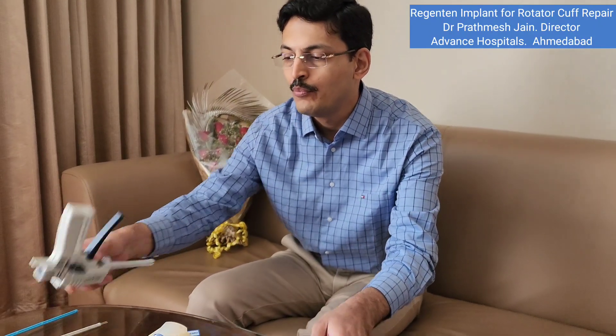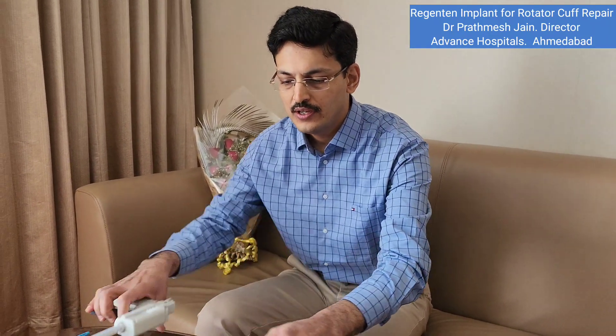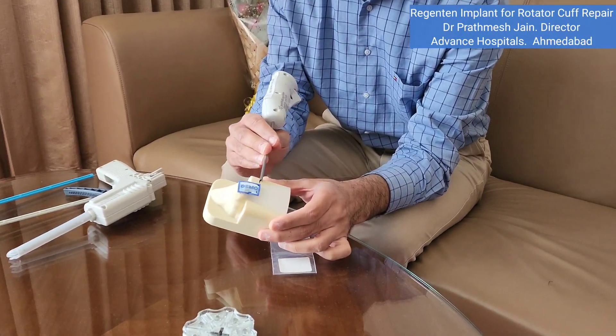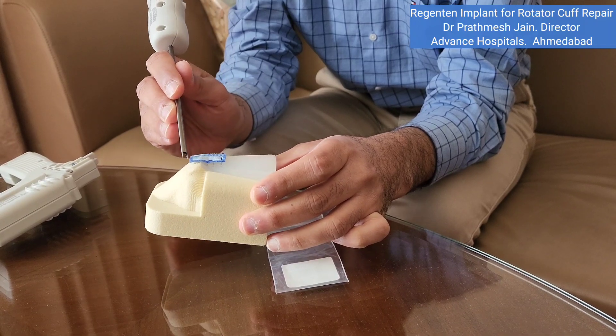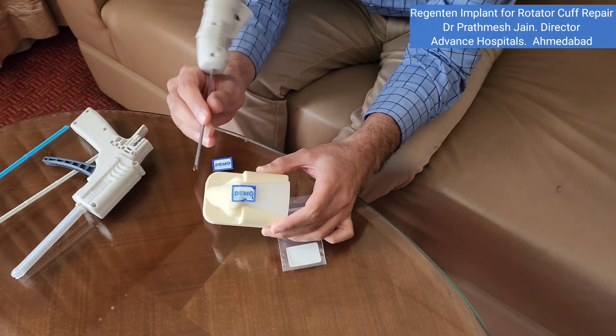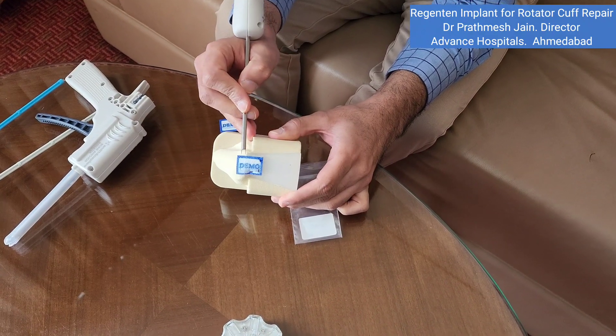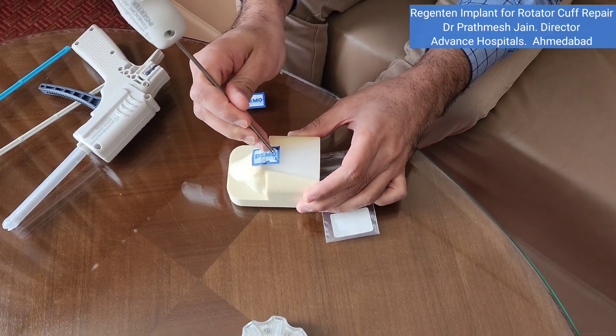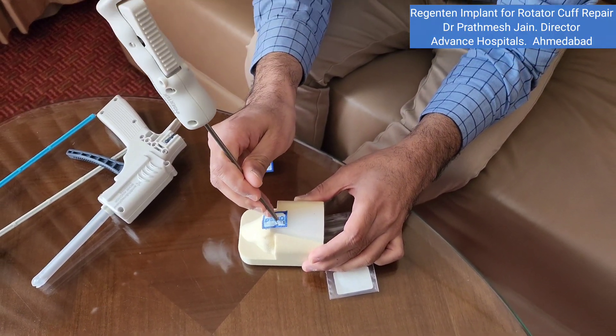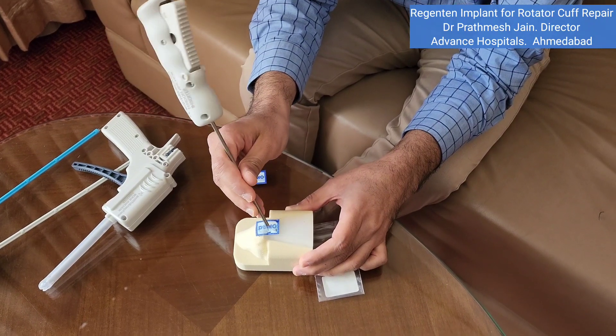There are bioabsorbable staples used to fix the implant to the tendon, and bone staplers used to fix the implant onto the bone. Here you can see the rotator cuff footprint — about three-fourths of the patch is placed on the tendon and one-fourth on the footprint, and the staples are applied to fix the patch onto the tendon.